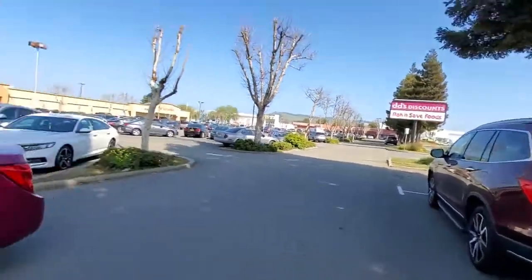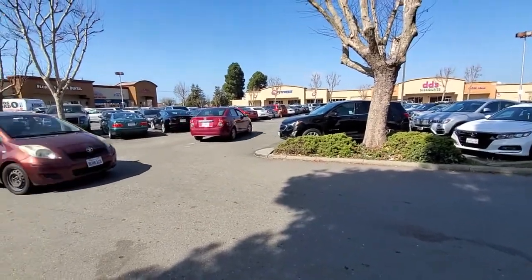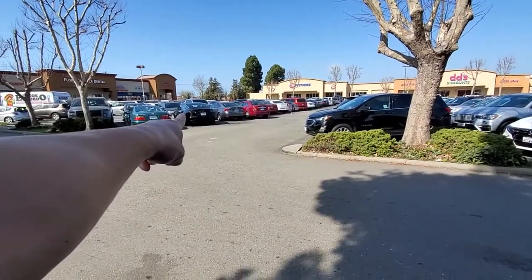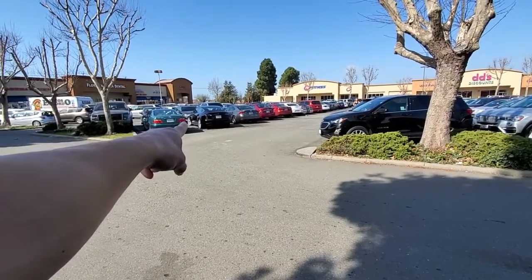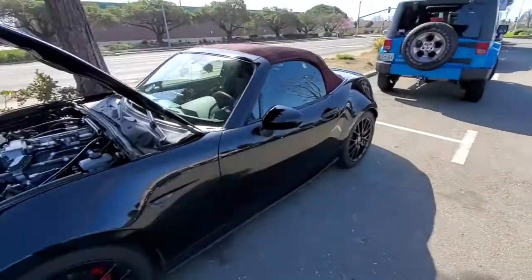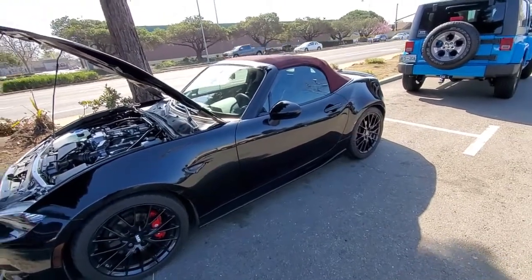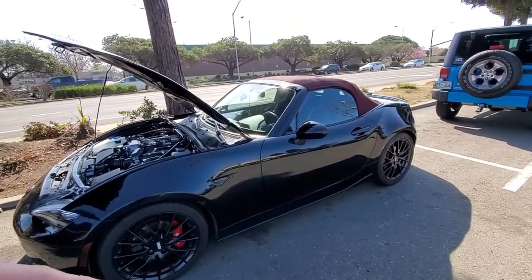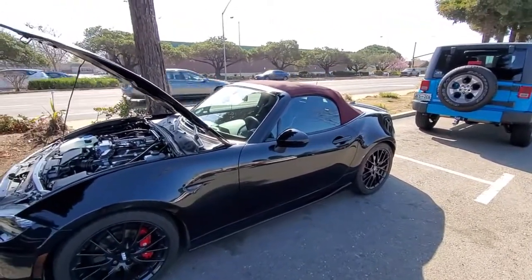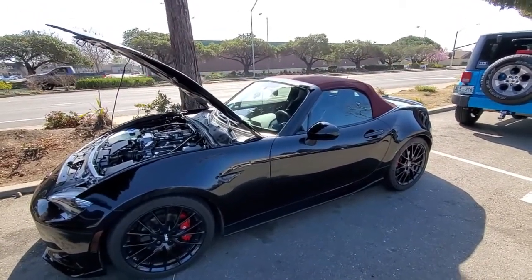Looking around the parking lot, there's not many cars I'd consider giving up mine for. Maybe a Tesla Performance in the future, but right now I like rolling through my gears, shifting, and the lightweight feel. I don't necessarily like the maintenance costs and cost of operations — gas is pretty expensive.